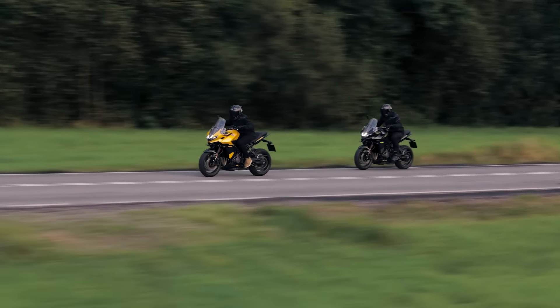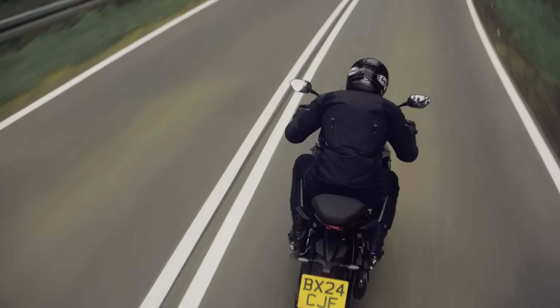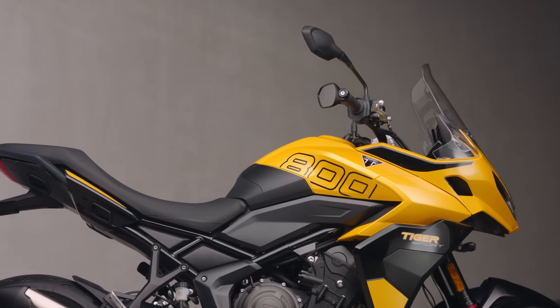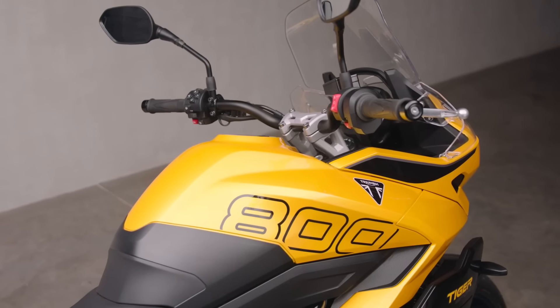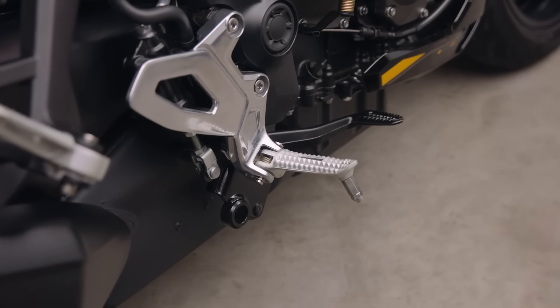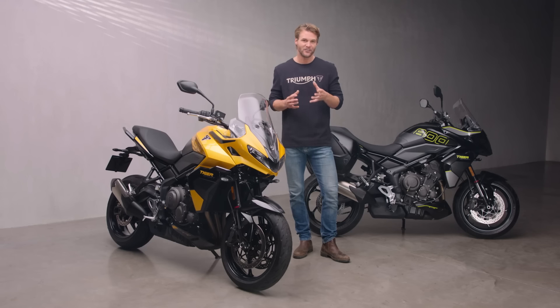Take a ride on the Tiger Sport 800 and you'll quickly discover how effortlessly it tackles the twisties and the bits in between. Under the sharp sport styling is a thoroughly dynamic and confidence-inspiring chassis, developed to get the very best from that exciting engine and to maximise the fun on even the most mundane ride. The all-important rider triangle between bars, seat and foot pegs has been set up to produce a roomy riding experience. This all-day comfortable position is essential when munching miles, but the ergonomics have also been engineered to allow movement on the bike when the corners come.